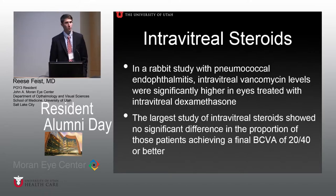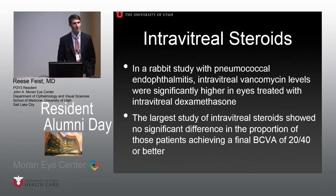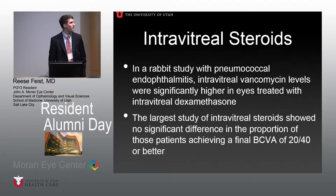After that, there was a move away from oral steroids toward intravitreal steroids. Really starting in the 1970s, literature emerged on intravitreal dexamethasone, justified by lower systemic toxicity. In one rabbit study of pneumococcal endophthalmitis, intravitreal vancomycin levels were significantly higher in eyes treated simultaneously with intravitreal dexamethasone, suggesting a beneficial interaction.